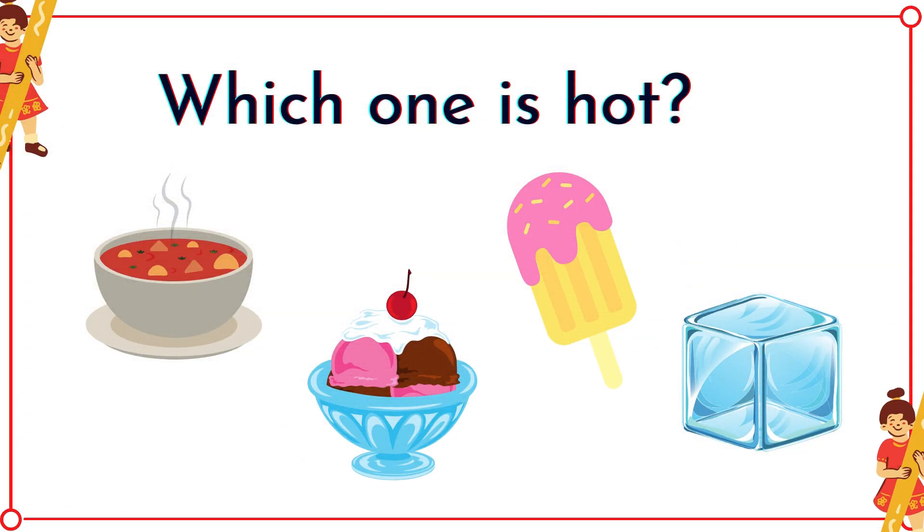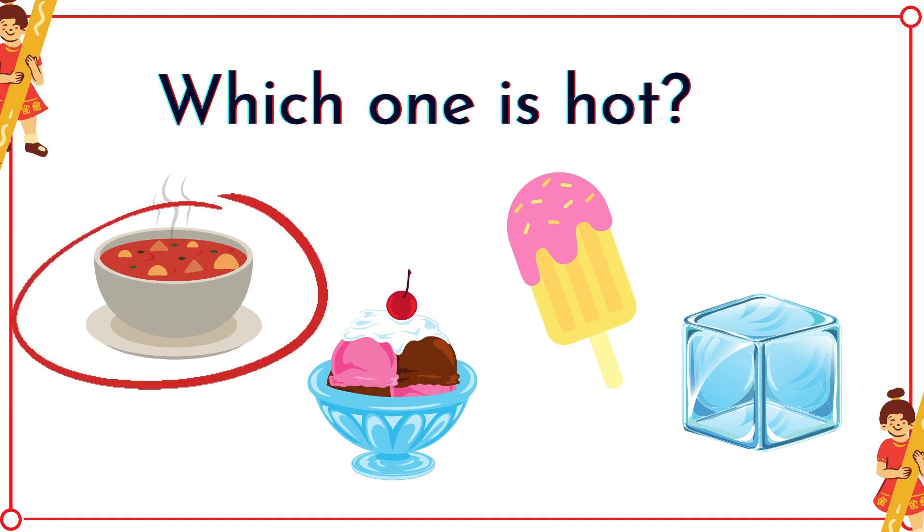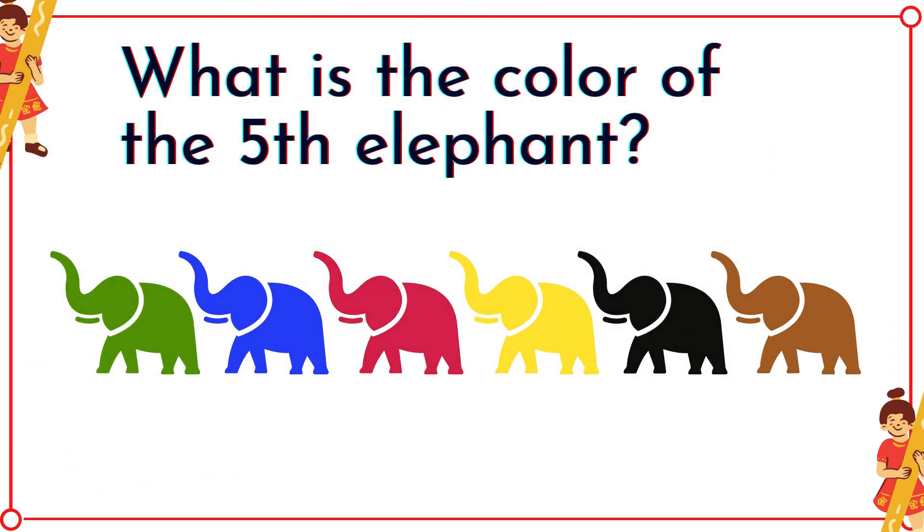Which one is hot? It's the bowl of soup! What is the color of the fifth elephant? It's black!